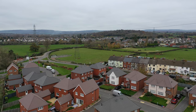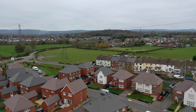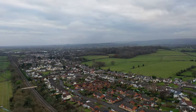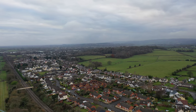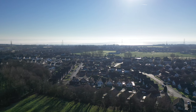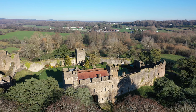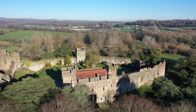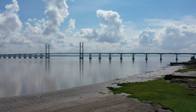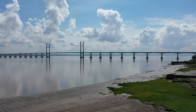The village of Sudbrook and neighbouring village of Port Skeward offer a range of local amenities to include a well-respected primary school, doctor's surgery, pharmacy, village shop, church and public house. The two villages are nestled between the larger towns of Caldecott and Chepstow, both of which provide a wider range of amenities to include secondary schooling, leisure facilities, access to public transport and links to the M4 motorway network.